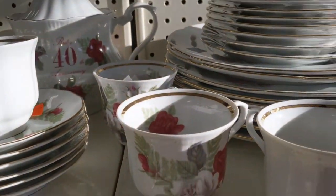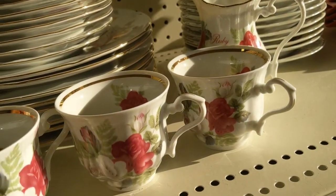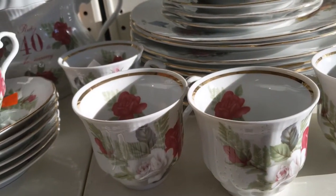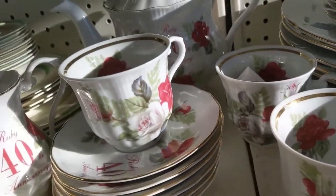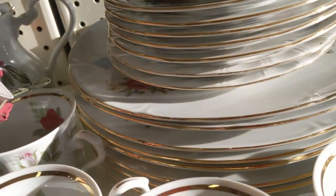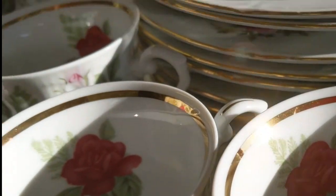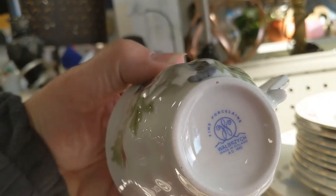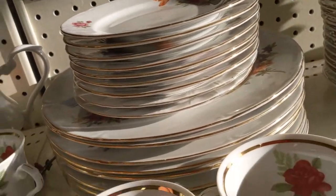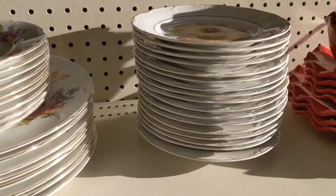These cups aren't part of that set — I thought they were initially, but they're not. They're part of a set that has somebody's 40th wedding anniversary on them, as you can see on this creamer. In addition to that, we find there is a card left behind by the donor from the donation, telling you who it was — from 2001. Having '40' written on each of the cups is not making it useful for very many people. I guess I'm getting close to that point.